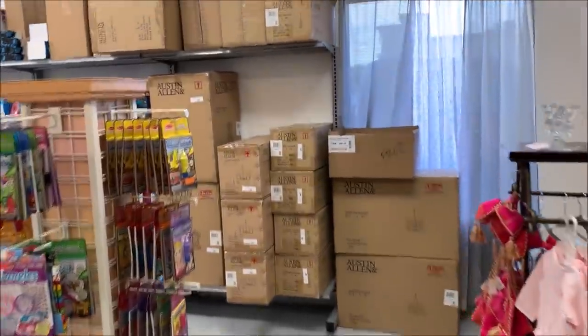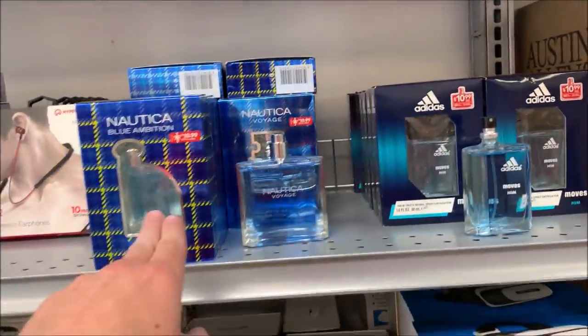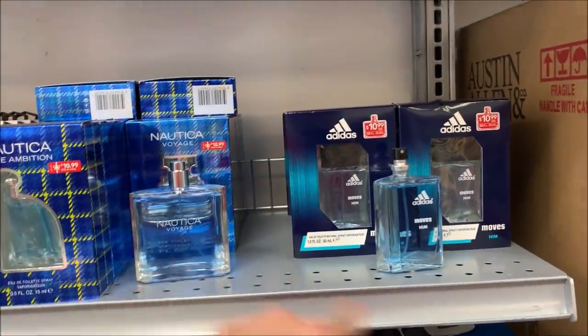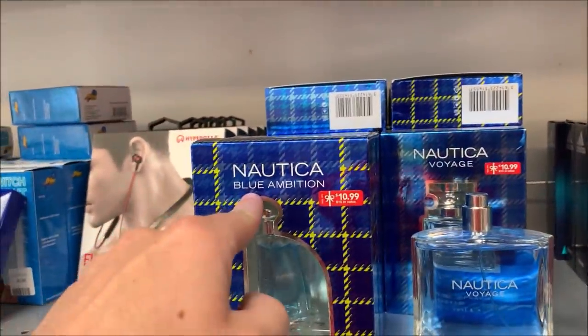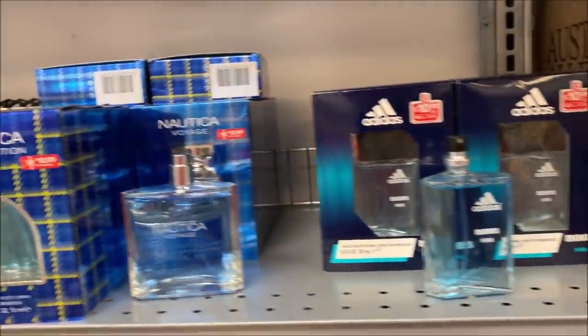Over here, still have the lighting, but this is all filled out. These came from Meijer, and coincidentally there were open bottles, so we're going to use those as testers — I'll put a little label on it that says tester. This is Voyage, there's Voyage, Blue Ambition, and there's another one just called Blue. I'm sure they're all similar enough, but I'm not going to open one to make a tester.